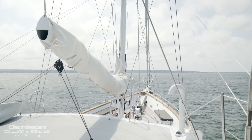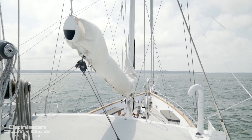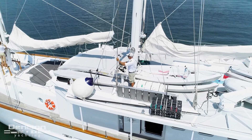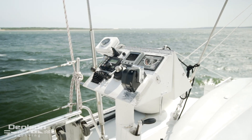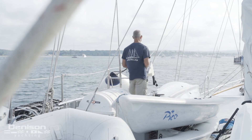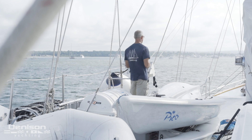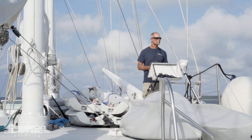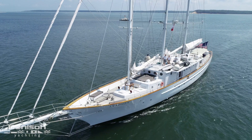Under sail, Arabella cruises comfortably at just over six knots. Under power, the cruising speed is six knots with a max cruising speed of 11 knots. She is powered by a single 500-horsepower CAT 3176C and carries a total of 4,000 gallons of fuel. She has two Northern Lights generators — one 40kW and the second an 85kW.